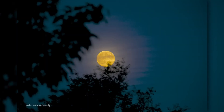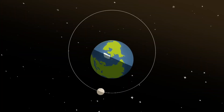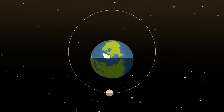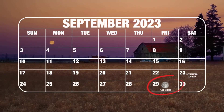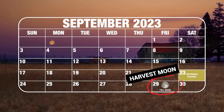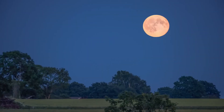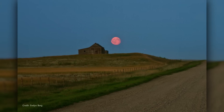The full moon on September 29th will be the fourth and final supermoon of the year. As we mentioned in last month's video, supermoons are full moons that occur when the moon is near the closest point in its orbit around Earth. This month's full moon is also known as the Harvest Moon, being the closest full moon to the September equinox. This is around the time when lots of crops in the northern hemisphere reached their peak, and the Harvest Moon provides a few days of bright moonlight right after sunset.